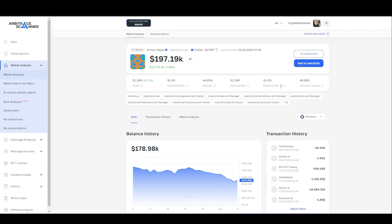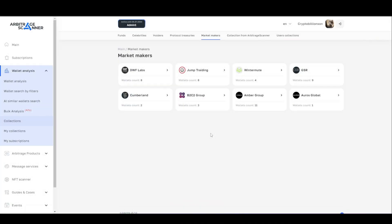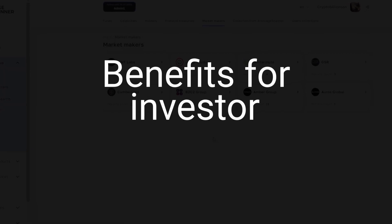Then go to the analysis page. A detailed overview of what to look at when analyzing a wallet will be in the description. Collections are not only a page of effective market participants but also a huge benefit if you are a holder or trader.